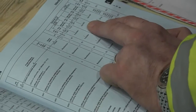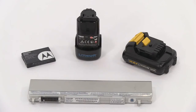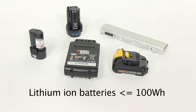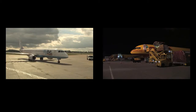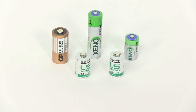The transport requirements for lithium batteries shipped on their own depend upon their type, power and quantity. For small quantities of lower power lithium ion cells and batteries — that is, lithium ion cells not exceeding 20Wh and lithium ion batteries not exceeding 100Wh — a lithium battery handling label must be displayed on the package. These are permitted for carriage on both passenger and cargo aircraft, but will not be listed on the NOTOC.